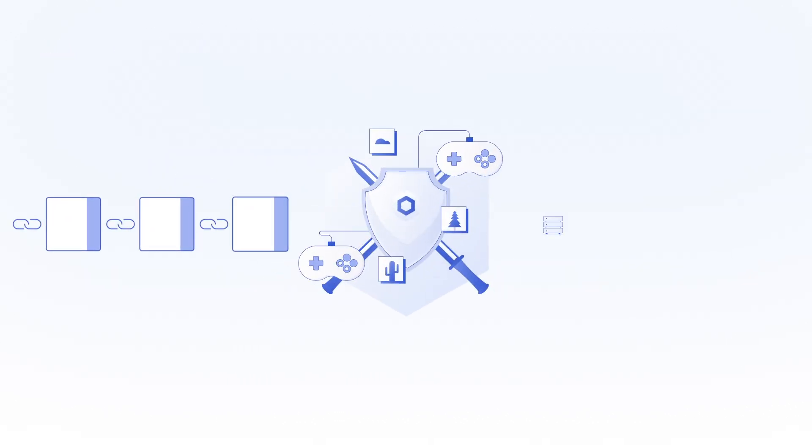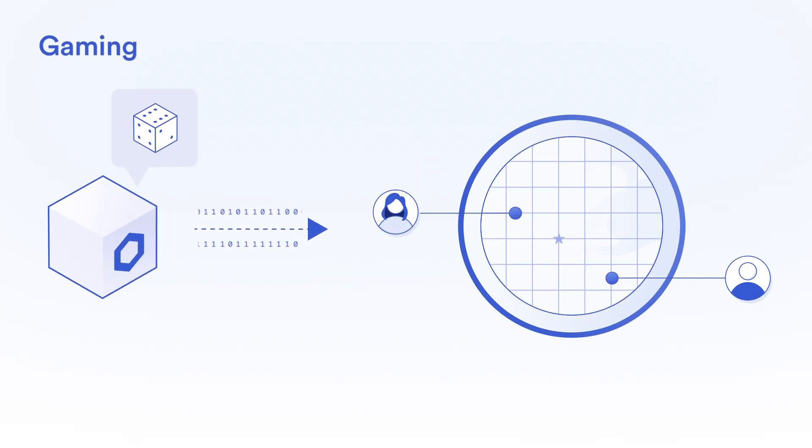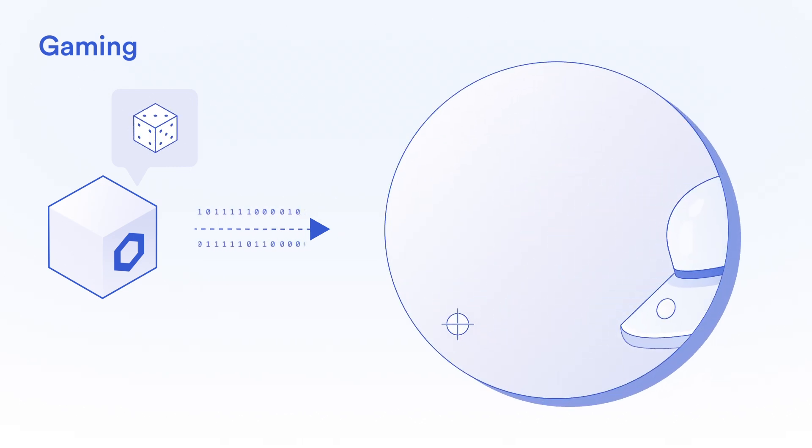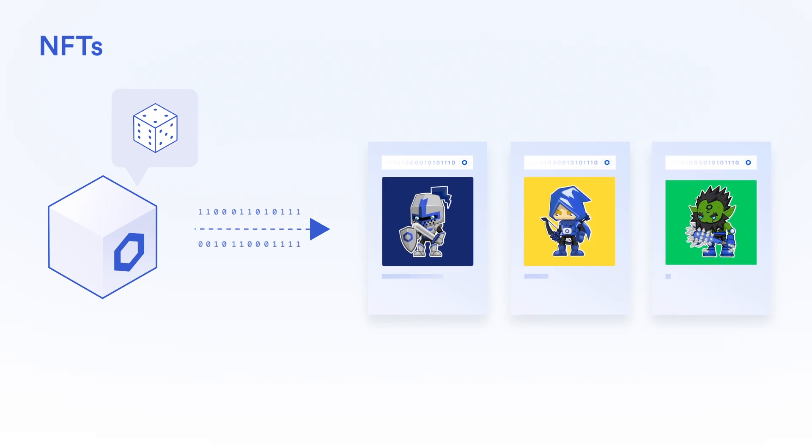Chainlink VRF unlocks a whole new set of blockchain and off-chain use cases, across gaming, where verifiably random character distribution and player matchmaking makes gameplay more unpredictable and exciting, and NFTs, where tamper-proof seeding of specific collectible traits can be used to mint truly rare NFTs.